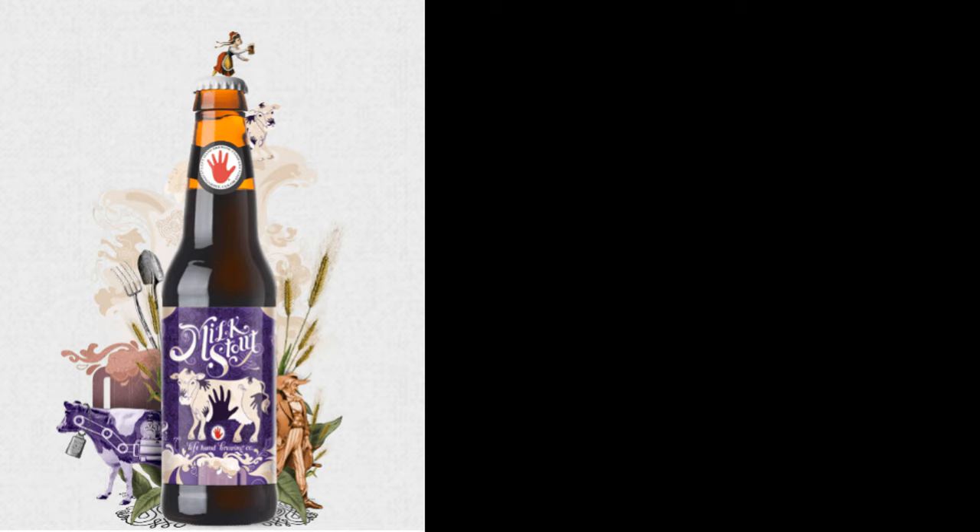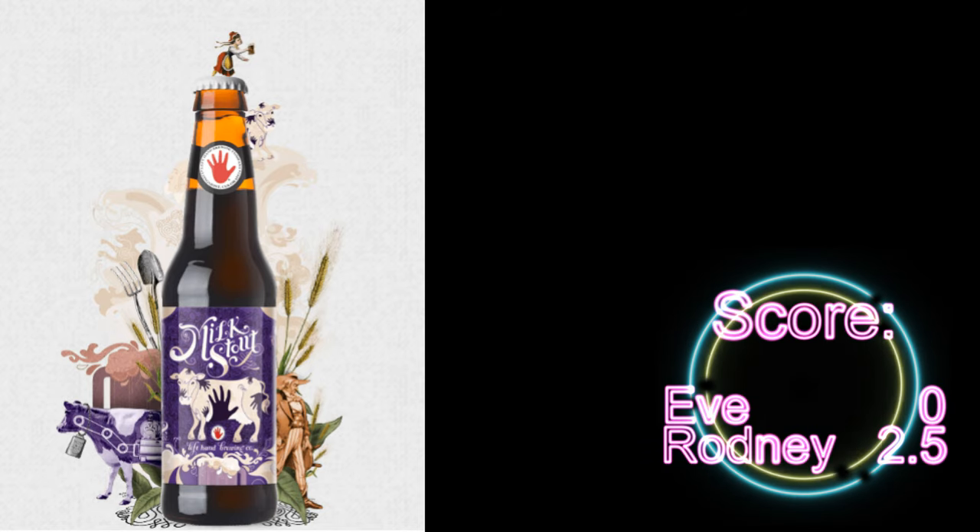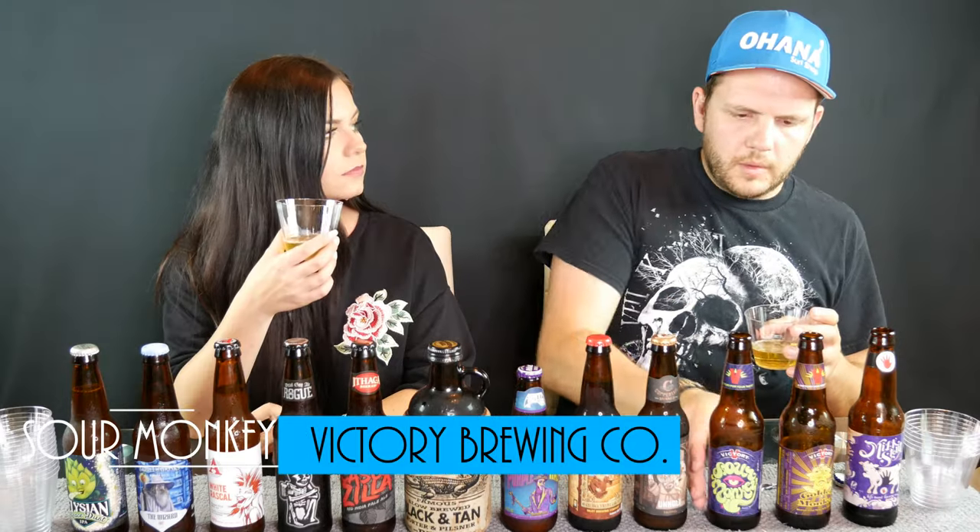What would you rate that one? Zero out of five? Really, that bad? Yeah, I'll probably give it about two and a half. Next up is gonna be the Sour Monkey — I'm kind of scared because...